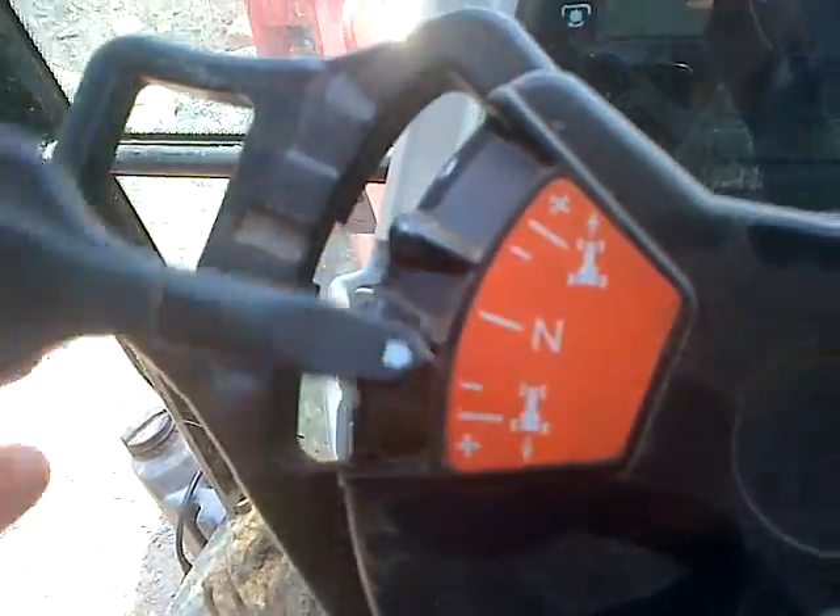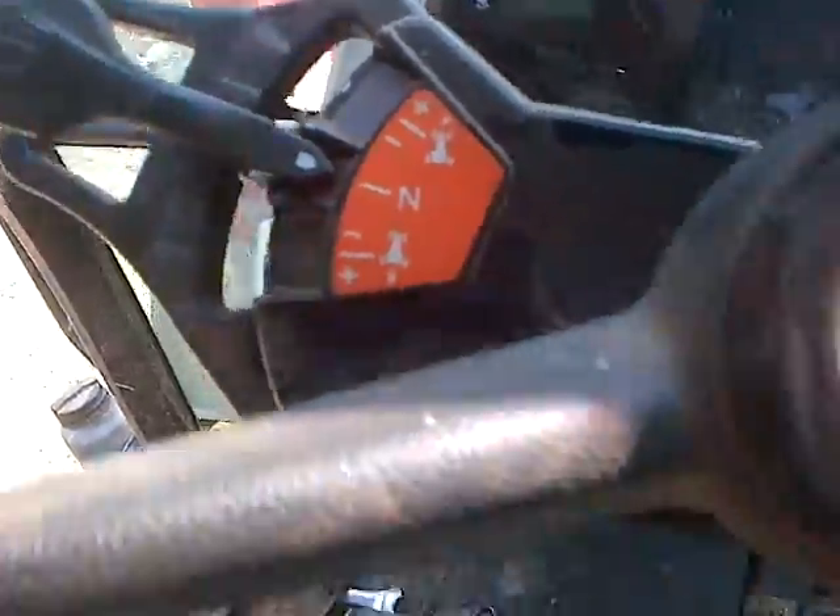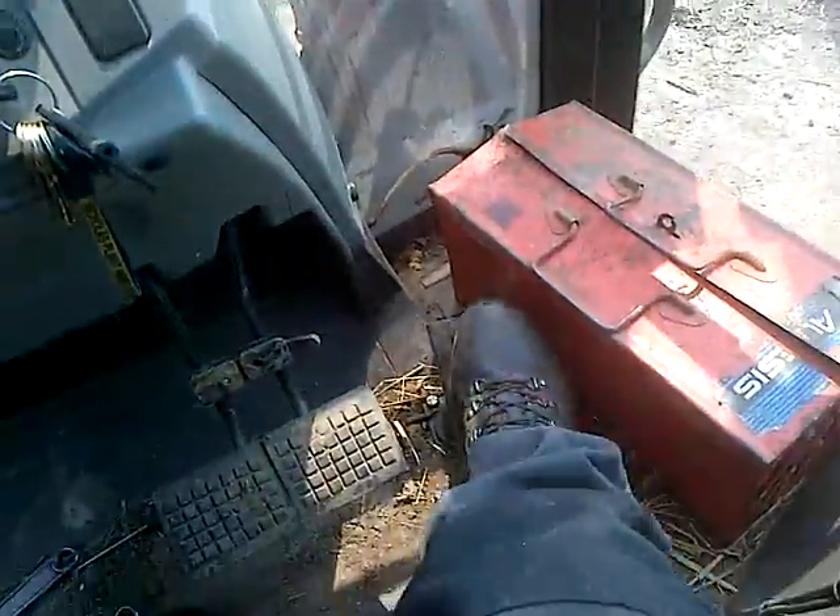Alright, transmission: forward, neutral, reverse — so that's the average Massey Ferguson for you. No accelerator as such, which moves when you put the revs up.